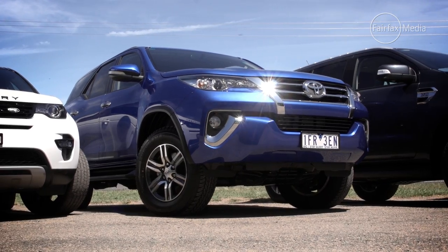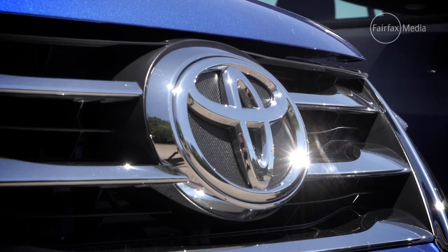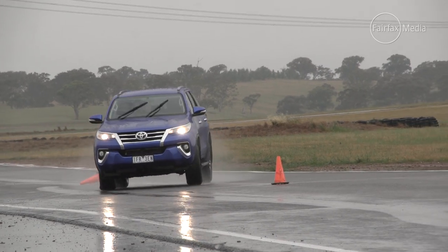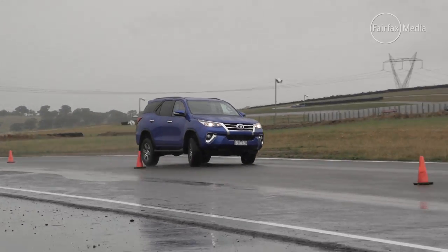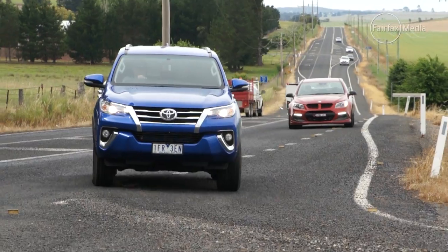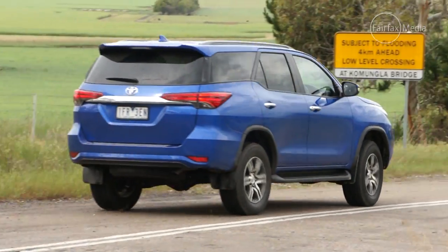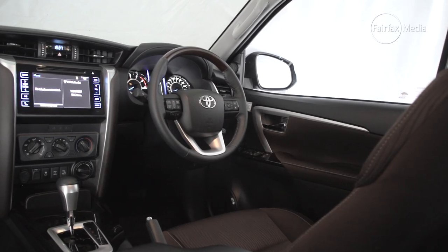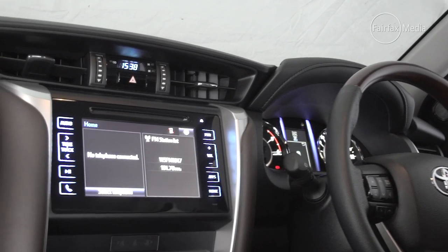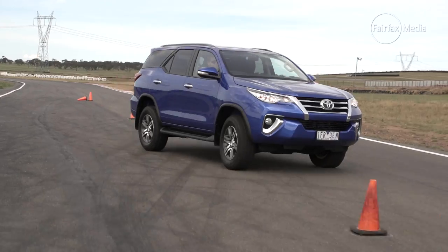The Toyota Fortuner, on the other hand, offers the kind of ruggedness that will take you anywhere in this wide brown land, which is not surprising considering it is essentially an SUV based on the popular Hilux ute. With a strong 2.8-litre four-cylinder turbo diesel and a traditional four-wheel drive transmission, the Fortuner offers excellent off-road ability and the space of a family wagon, with the renowned reliability and service network of the Japanese brand. However, it can't quite mask its ute-based underpinnings on the road, with a more truck-like character than its rivals.